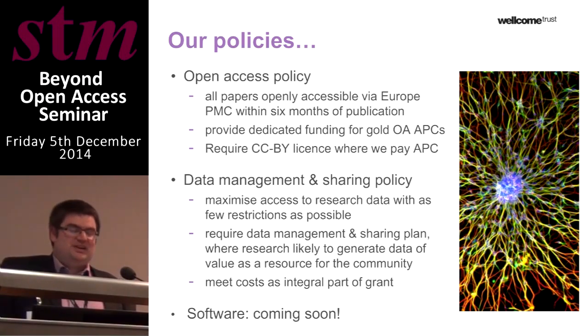Our data sharing policy has been in place for just a couple of years after our open access policy, so getting on for seven or eight years now. We require that researchers seek to maximise access to data sets resulting from our funding with as few restrictions as possible. Like many other funders, we require data management and sharing plans as integral parts of research applications, and we commit to meet the costs of data sharing as an integral part of funding grants.